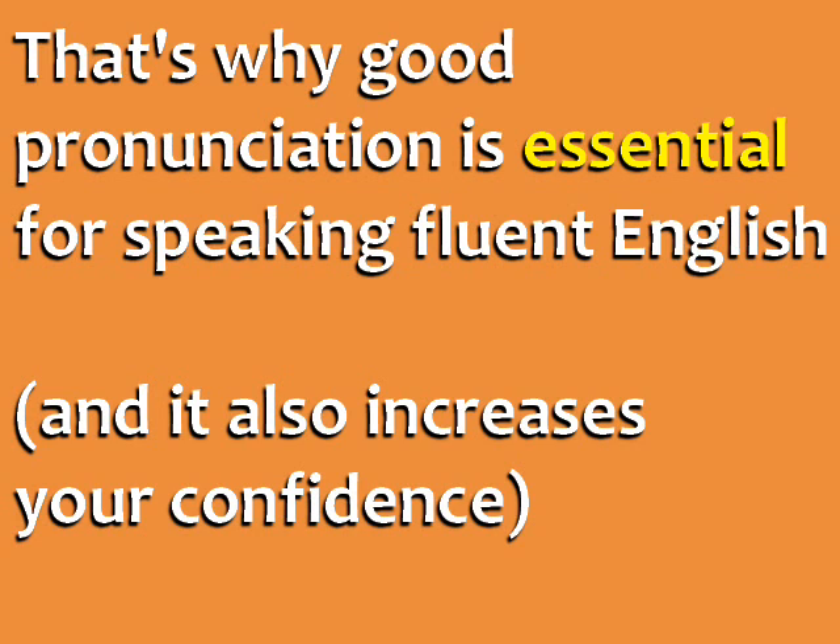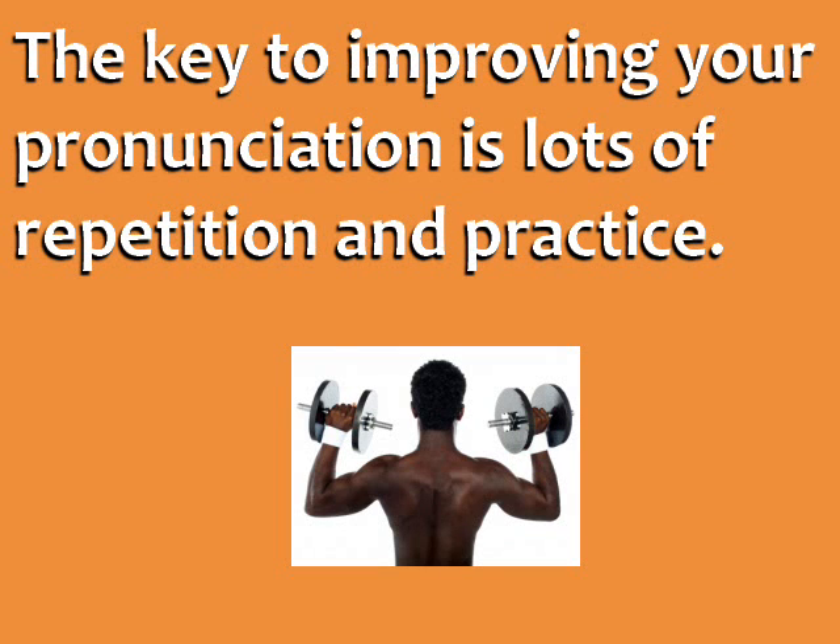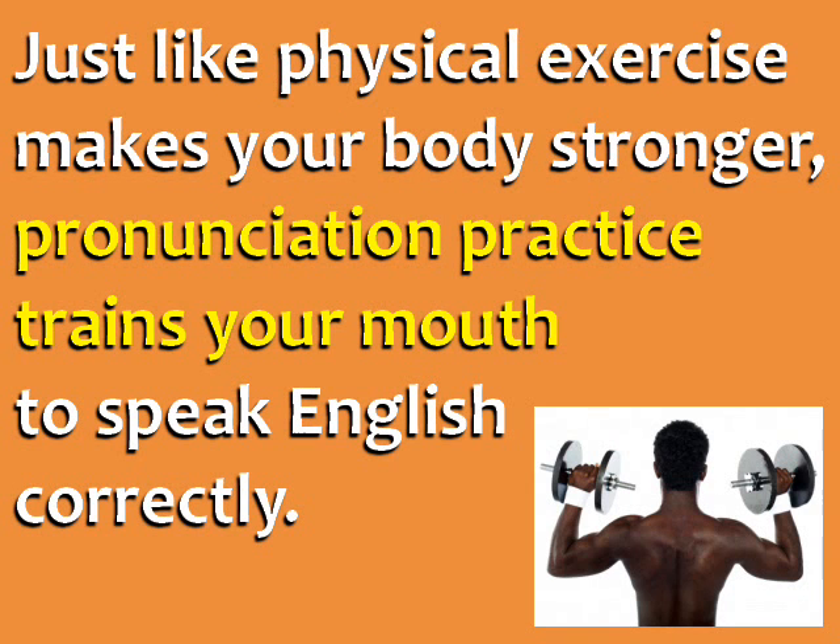Improving your pronunciation also increases your confidence, because you know that whenever you speak, other people will understand you. The key to improving your pronunciation in English is lots of repetition and practice. Just like physical exercise makes your body stronger, pronunciation practice trains your mouth to speak English correctly.